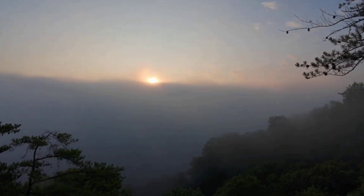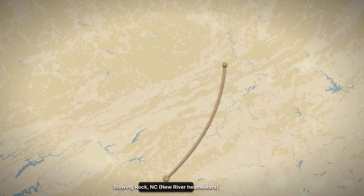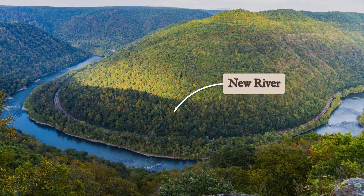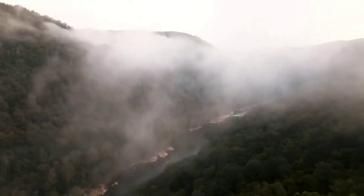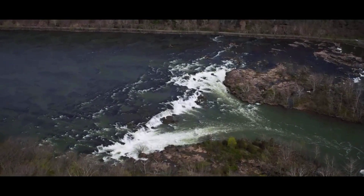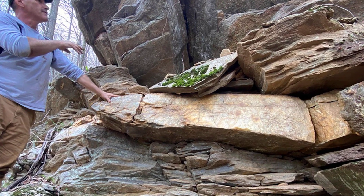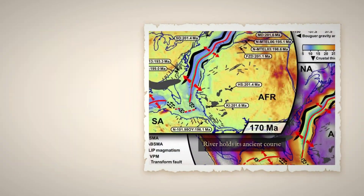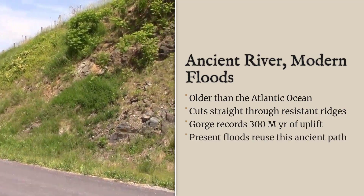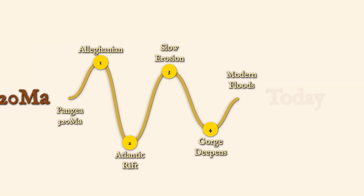The New River stands as a rare example of geologic persistence in the Appalachian landscape. Flowing northward from North Carolina through Virginia into West Virginia, it slices directly across the grain of the mountains, defying the pattern of parallel ridges and valleys that dominate the region. Unlike most rivers, which follow the easier path along structural lows, the New River cuts through resistant rock, carving a gorge more than 300 meters deep into the Appalachian Plateau. Many geologists agree that its course was established before the Atlantic Ocean opened, 200 million years ago, and structural evidence shows the river occupies a corridor inherited from earlier landscapes.